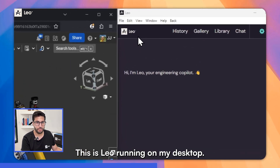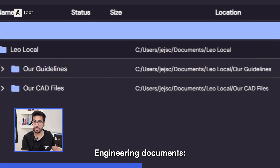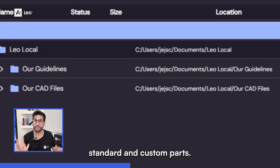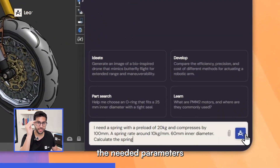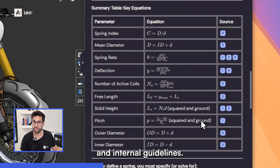This is Leo running on my desktop. In my library, you can see our PLM data, engineering documents, Word, Excel, PDFs, and our CAD files, including both standard and custom parts. I enter my requirements and Leo lists the needed parameters and formulas with references to external and internal guidelines.